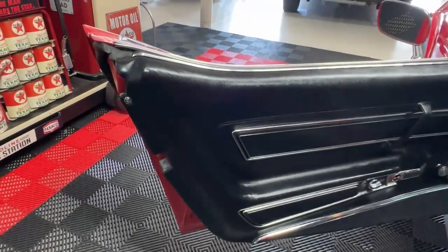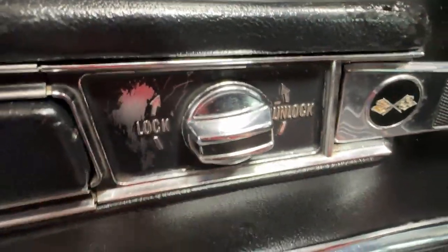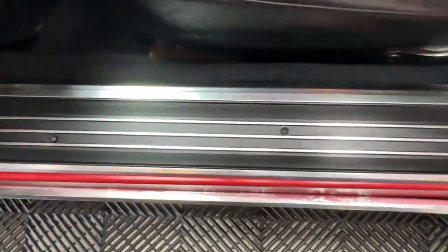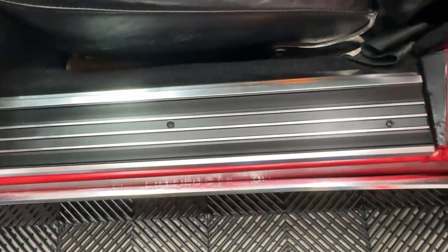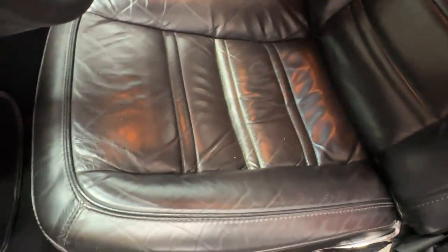Door cards are in pretty good condition; they look original. There are some small imperfections that show with age, and it looks like somebody did a little touch-up on the edge of one — that's a popular spot. You'll see some wear on the lock mechanism, but that's just time and patina. Carpet looks great at the base of the door, and the door sills look like they've been replaced — this sill plate looks very nice, almost too new for the car.